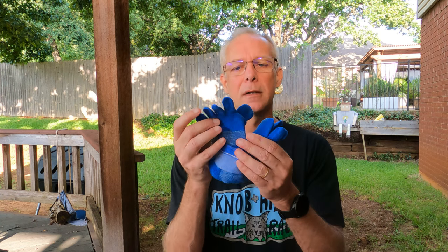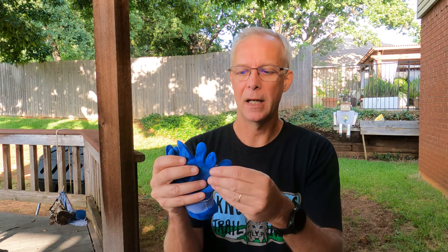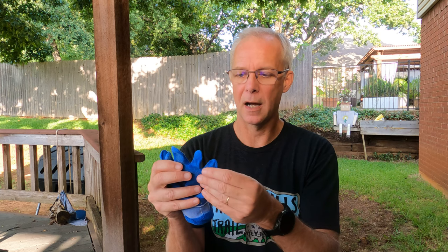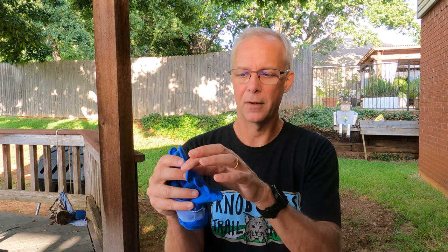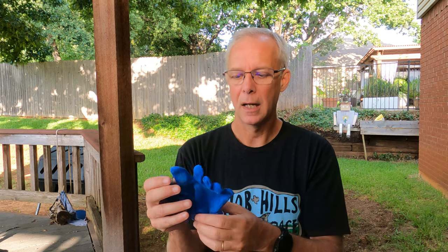I've grown over the years to where I really like, for my long runs, the toe socks like Injinji. I like that my feet can splay, and I've found the blistering is a little bit lower in these socks because you've got material between each of your toes — your toes aren't rubbing together and it helps prevent blistering. There are lots of good brands of socks out on the market.